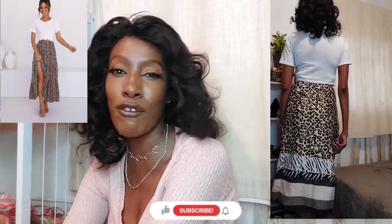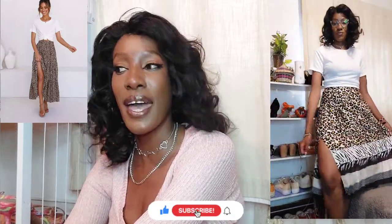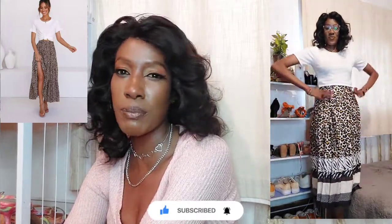Outfit number two is a very simple leopard print skirt with a white top, and that is exactly what I'm going to wear — except I don't have a plain leopard print skirt. I have a multi-print skirt which almost resembles this one except it also has zebra prints in it. I've paired it with a cream crop top that is not pure white — it's a soft, dirty white, close to cream.